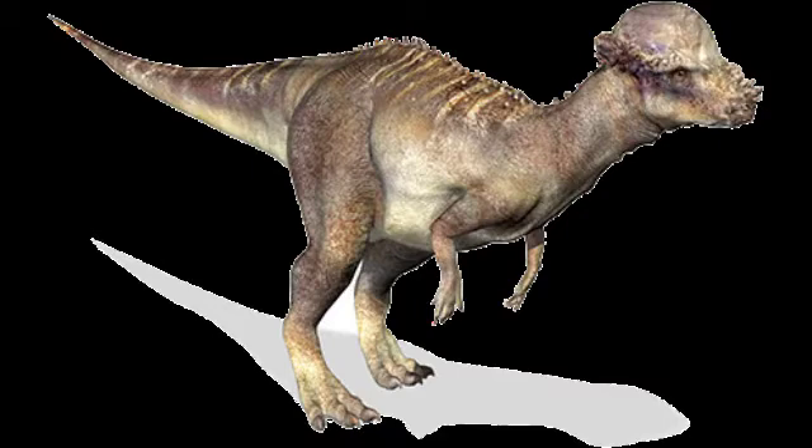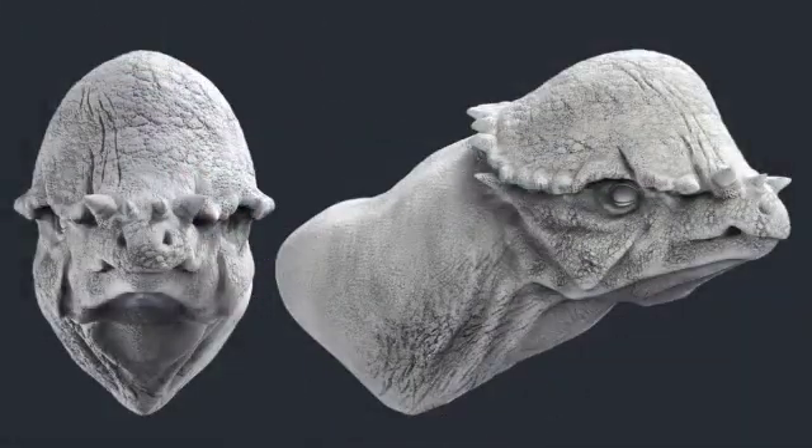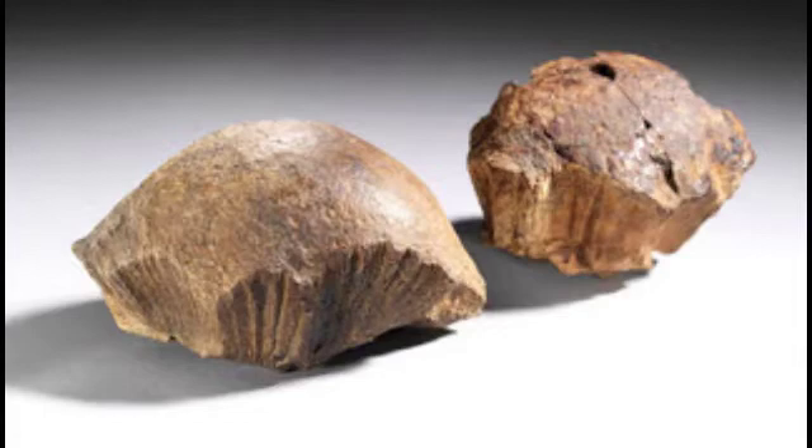Unlike most known pachycephalosaurs, Acrotholus audeti's dome on the skull is oval in shape, having a maximum thickness of 55 mm above the cerebral fossa. Comparisons of the skull find Acrotholus audeti to be distinctly different from other pachycephalosaurs in relation to the dome. Most notably, the supraorbital region and incorporation of the supraorbital into the dome identify the specimen from other pachycephalosaurs. Very little soft tissue covering has been suggested over the dome due to the structural anatomy and hypothesized use. The relatively developed dome shape of the holotype indicates the specimen was an adult, or nearing completion of its adult transition.